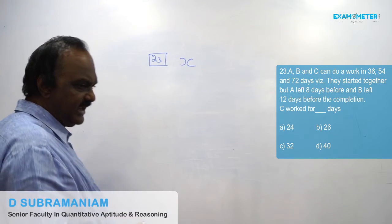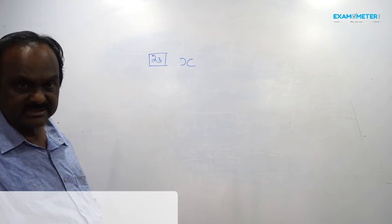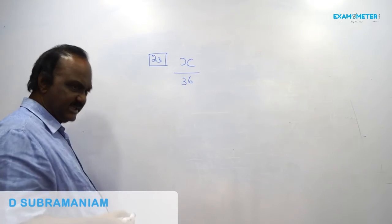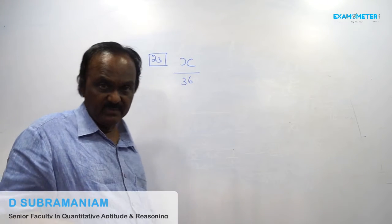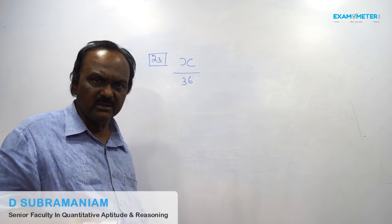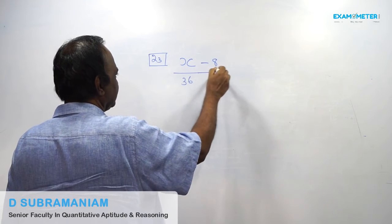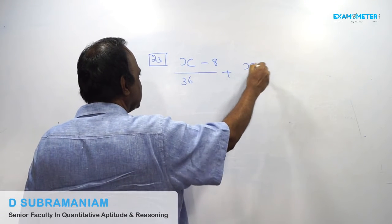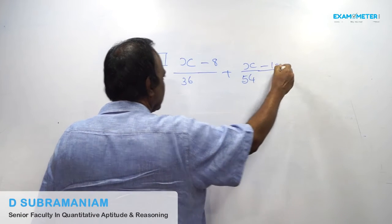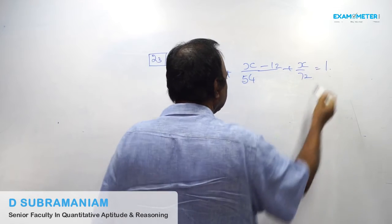Taking total number of days as X: A can do 1/36 per day, so in X minus 8 days A does (X−8)/36. B's capacity is 1/54, but he left 12 days before, so B does (X−12)/54. C's capacity is 1/72, working all X days.